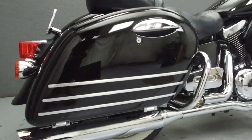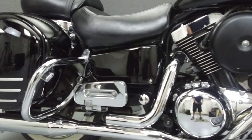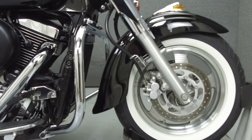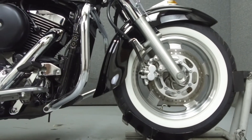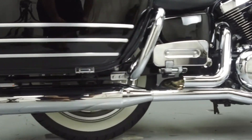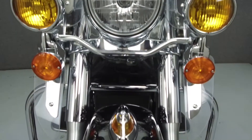Powered by a liquid-cooled 1470cc V-twin engine with a 5-speed transmission, the Nomad puts out 64 horsepower at 4,700 RPM and 82 foot-pounds of torque at 3,000 RPM. It has a seat height of 28.3 inches and a dry weight of 739 pounds.